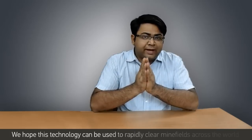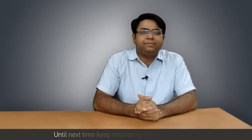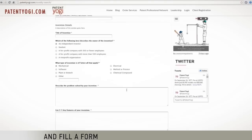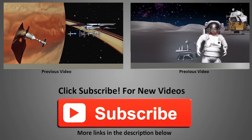We hope this technology can be used to rapidly clear minefields across the world. Until next time, keep innovating and keep patenting. If you have solved a real-life problem and want a patent for your invention, please feel free to reach out to us. Simply visit our website patentyogi.com and fill out a form to send your invention details. We will get back to you with a free patent search. Thanks for liking and sharing the video. If you'd like to stay updated on future technology trends, do subscribe to our channel by clicking the big red button.